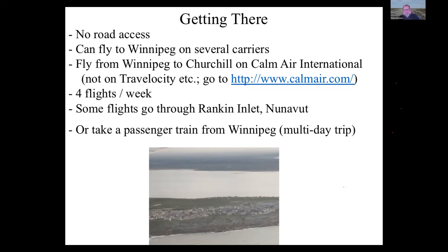The other option is to get yourself to Winnipeg and then take a passenger train. They run tourist trains from Winnipeg several times a week. Be warned it's a multi-day trip — something like 46 hours over three days. It's a significant time investment, but some people definitely find it worth it.